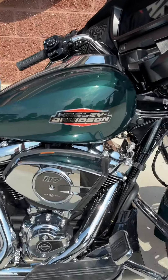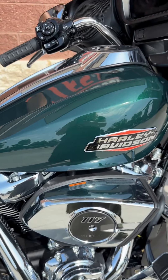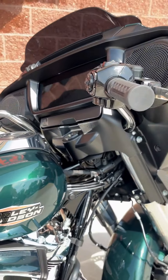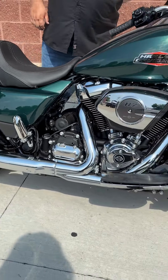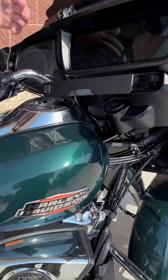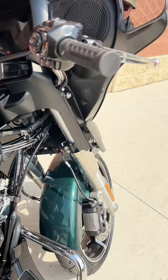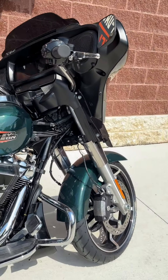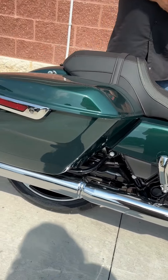New color for this year. This does have a Milwaukee 8, 117 cubic inch motor, 6-speed. This one here does have the chrome trim. You got a 12.3 inch screen. One of my favorite things about the new Street Glide is the media drawer with the USB-C port. Super cool. You got LED lights all the way around.